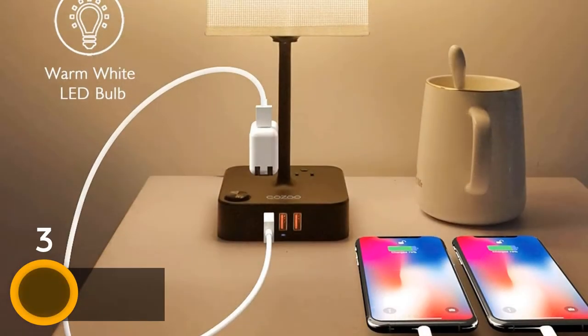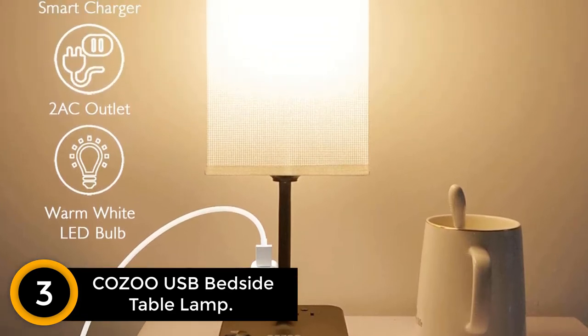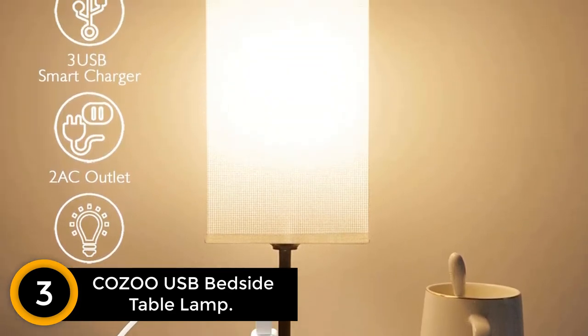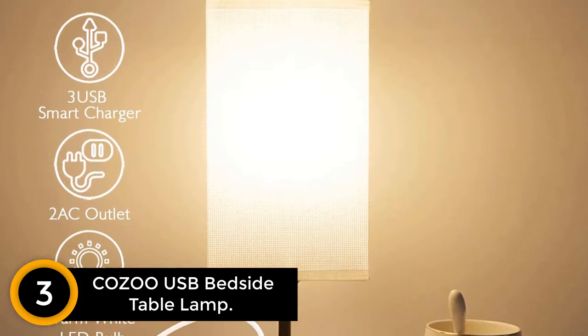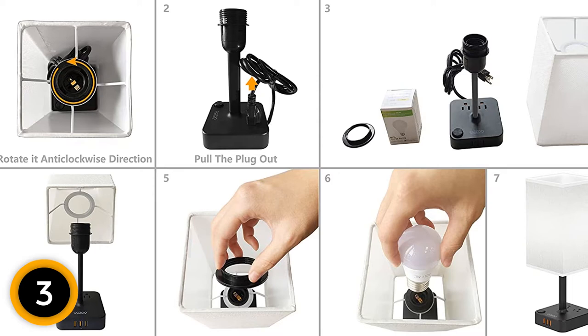At number 3: Kozu USB Bedside Table Lamp. In this bedside table lamp, you will find three USB ports. This also has two AC outlets and is highly decorative. Additionally, this will be perfect for any contemporary office or home.